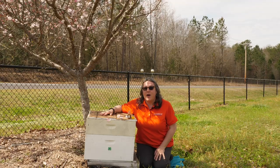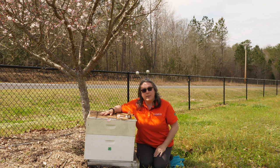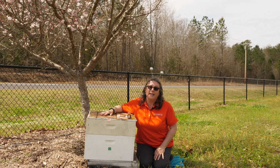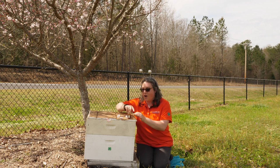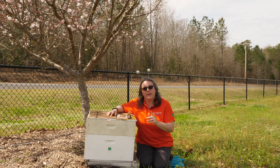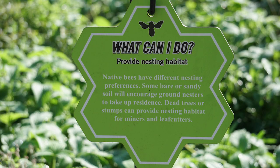Carolina 4-H has an amazing pollinator project where you can learn how to be a beekeeper. A beekeeper uses a hive to provide everything that their bees need to be happy and healthy, and you can even harvest your own honey. But what if you aren't a beekeeper — does your yard have what a bee needs?